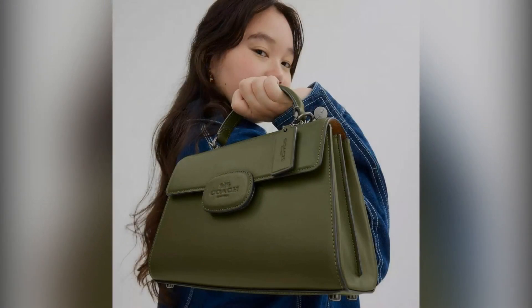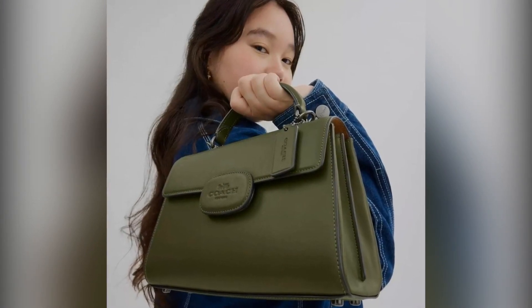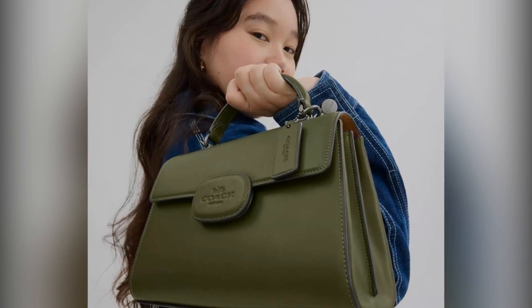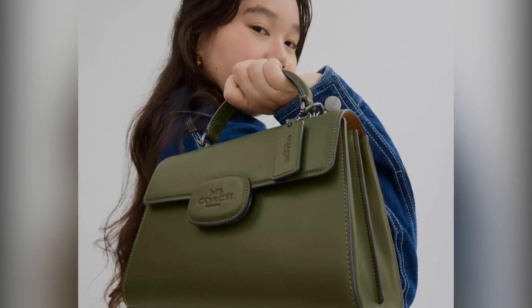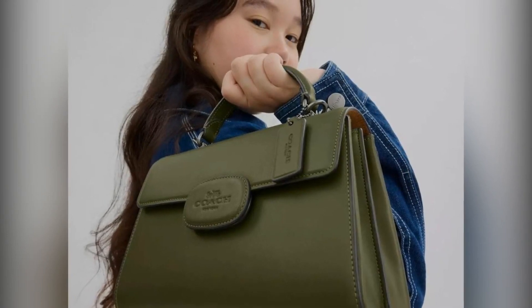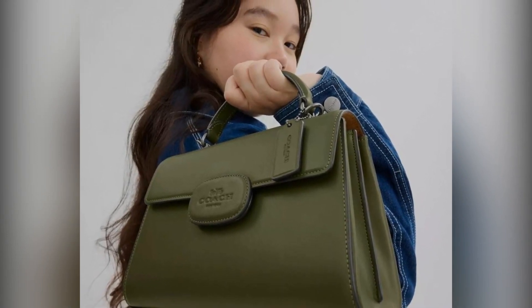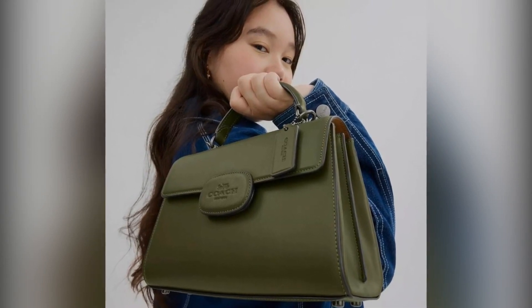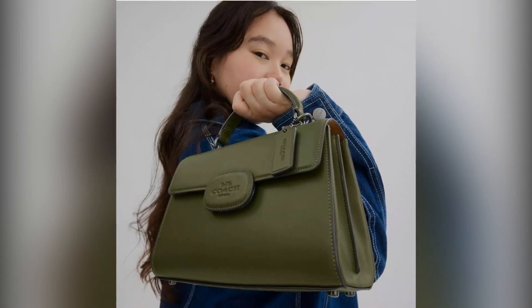First up, meet the stylish Eliza bag, crafted from refined calf leather. It features a sleek top handle and a versatile detachable strap for those crossbody days. This beauty combines sophistication with practical design, complete with thoughtful pockets and a magnetic snap closure, making it ideal for any occasion.